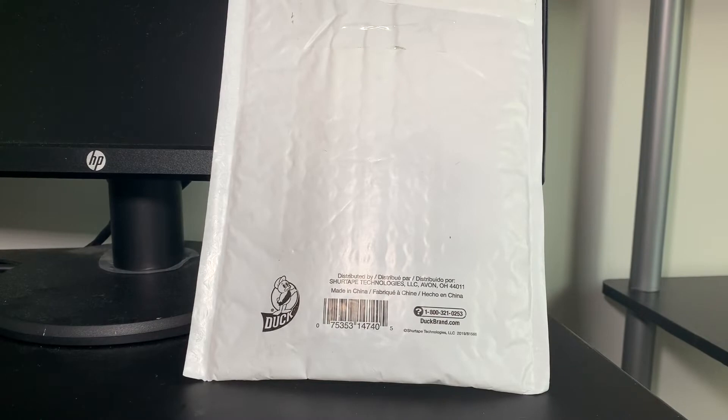Ladies and gentlemen, boys and girls, cardaholics of all ages, welcome back to Big Elf Cards. Thanks so much for watching today — I'm really excited to have an eBay purchase mail day for you guys today.